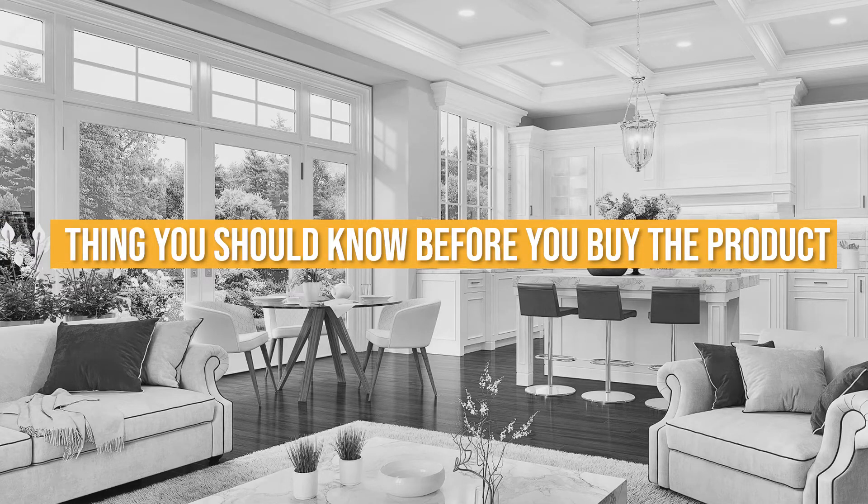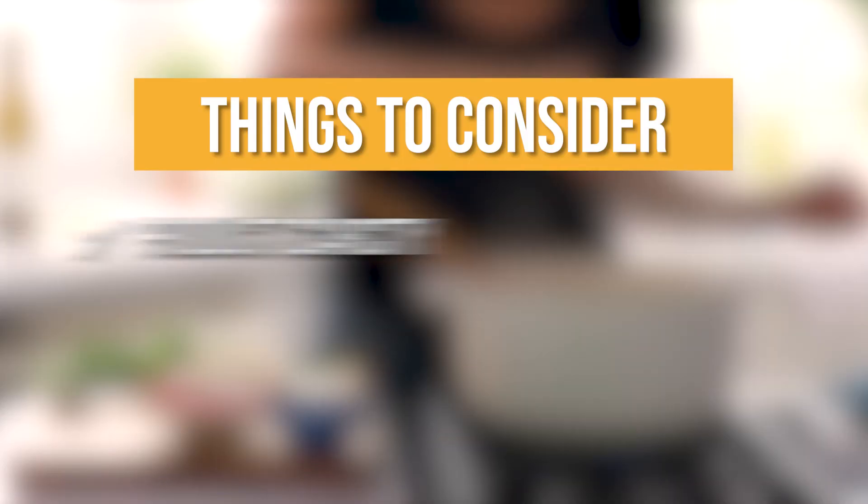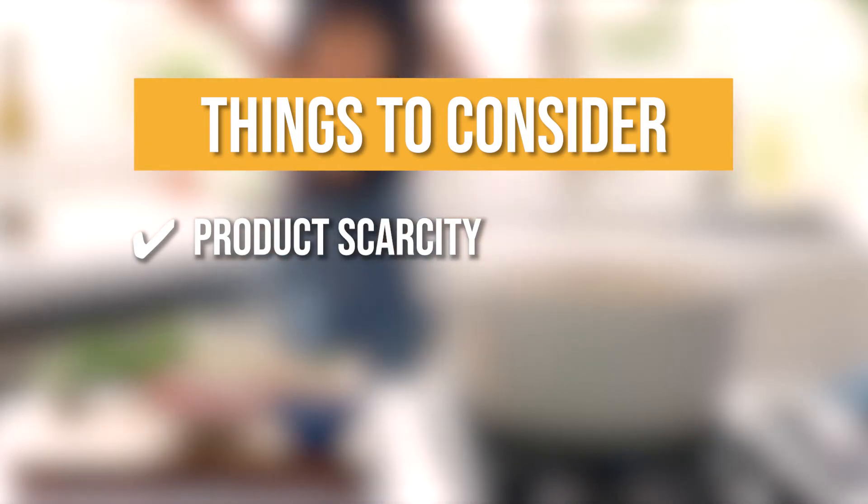Keeping all of that in mind, the thing you should know before you buy is Product Scarcity. The Dutch oven is quite scarce, so make sure to check if it's in stock before setting your heart on it.